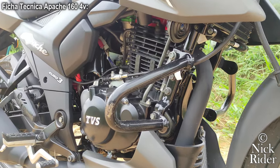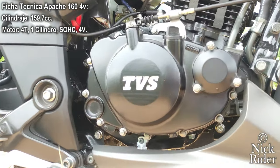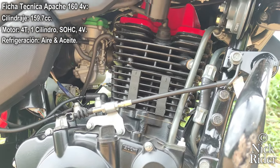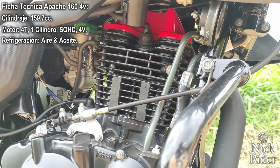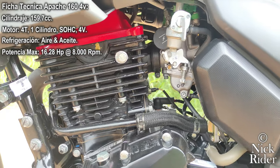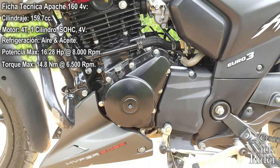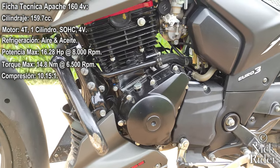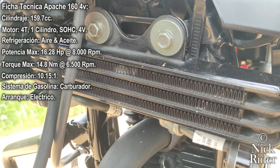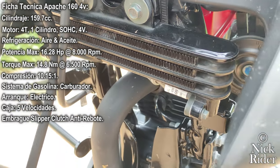En su ficha técnica tiene un potente motor de 159.7 centímetros cúbicos, monocilíndrico de 4 tiempos SOHC de 4 válvulas, refrigerado por un sistema que combina enfriamiento por aire y un radiador de aceite totalmente libre de mantenimiento. Su potencia máxima es de 16.28 caballos a 8.000 RPM y un torque máximo de 14.8 Nm a 6.500 RPM. Cuenta con encendido eléctrico y una caja de cambios de 5 velocidades asistida por Slipper Clutch o embrague antirebote.